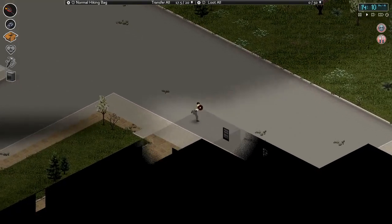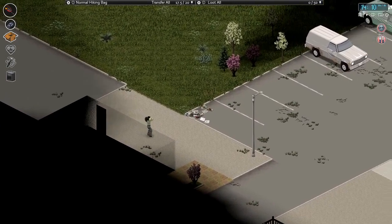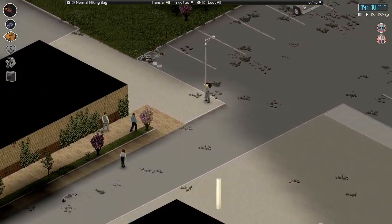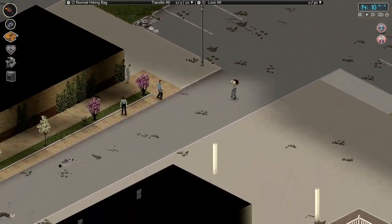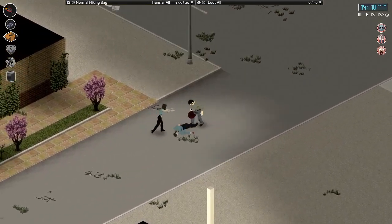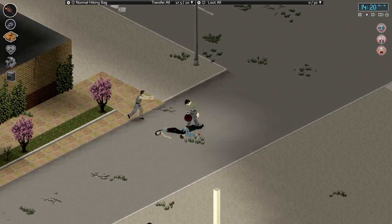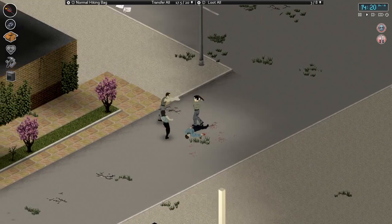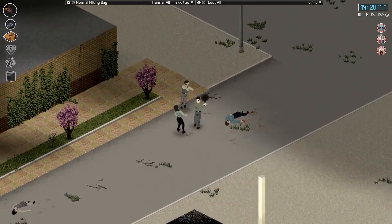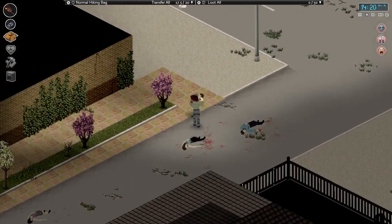Should be able to run past here without being noticed — oh, stand corrected, there's a few zombies there. Is it just three? We can take care of three.